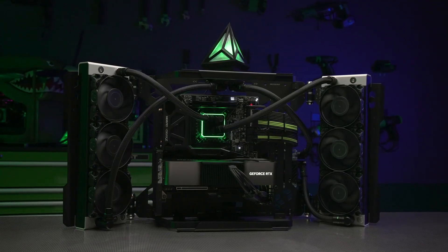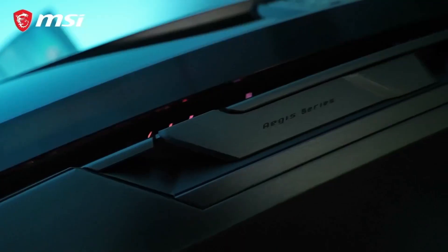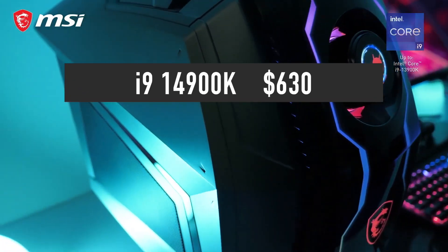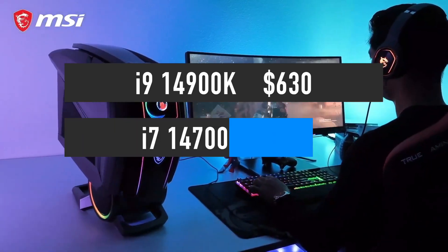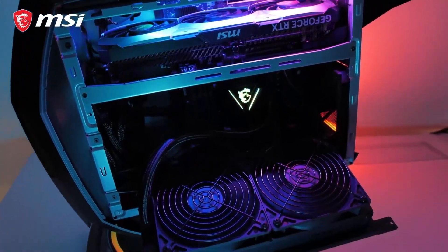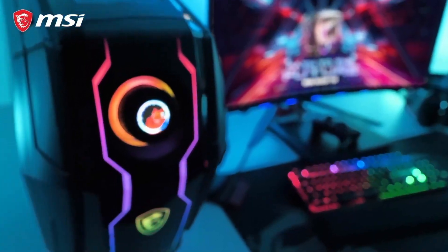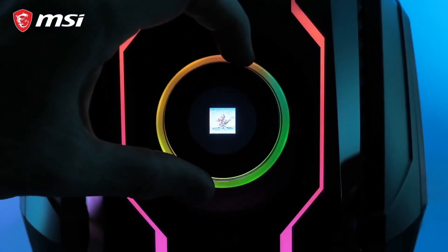These processors are manufactured on the Intel 7 node — the same node used to produce the current generation — so don't expect prices to be any different than during the 13th generation. I expect the i9-14900K to launch at around $630, which actually makes the 13900K a good option at its current price of $569. Moving down the stack, expect the i7-14700K to cost around $420 and the i5-14600K around $330. Prices will most likely come down over time, but with demand for consumer-grade PCs still low, Intel may be forced to drop 14th gen prices eventually — though it may take months for that to happen.